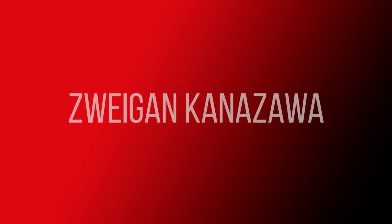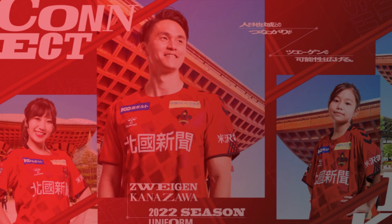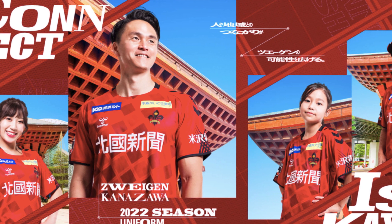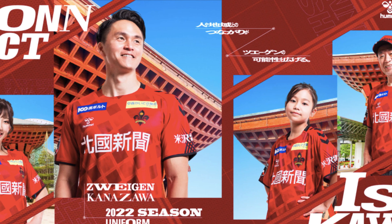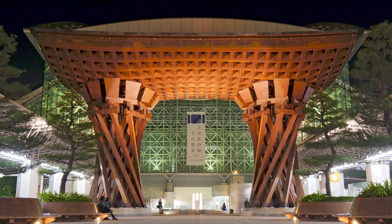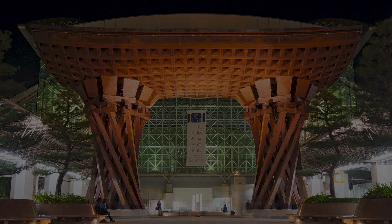Zweigen Kanazawa's 2022 uniform features a lot of local influences. It uses several different fonts, which is said to represent the different people and regions of Ishikawa Prefecture. There's also a major local influence taken from Tsuzumimon, a huge wooden gate outside Kanazawa station.